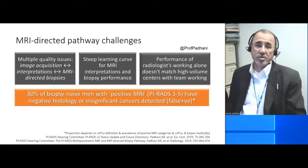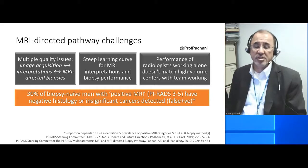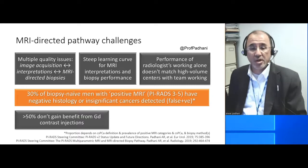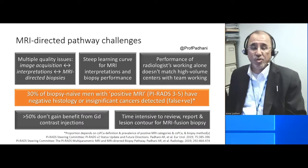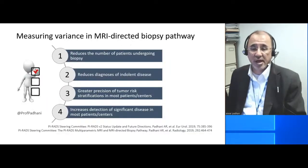We know that radiologists who work alone and those who work in teams perform differently. We estimate that about 50% of men don't get benefit from gadolinium injections. And we know that it is time intensive to read and report and to contour the prostate and the lesions, particularly when some of these are not funded activities.